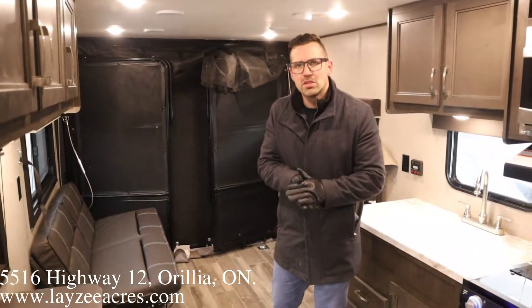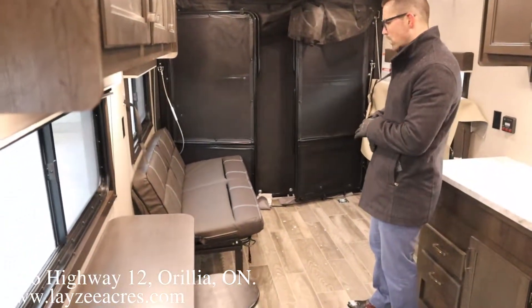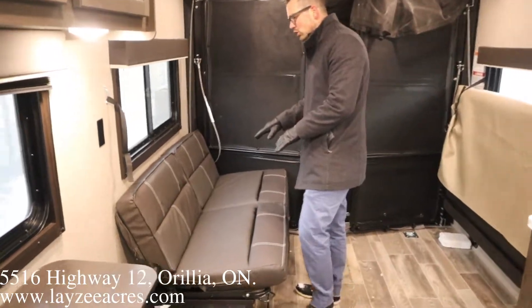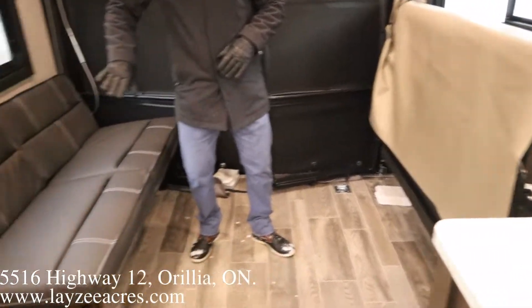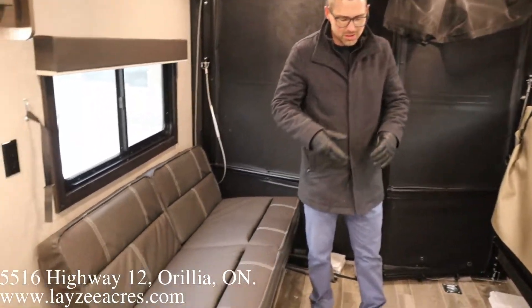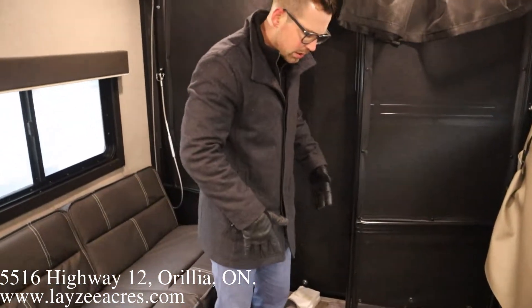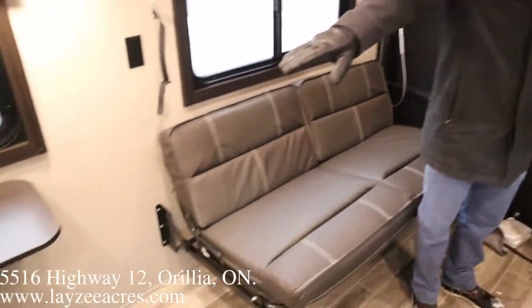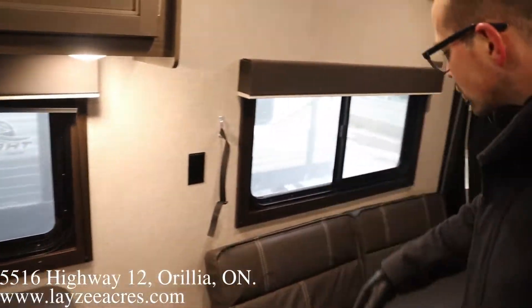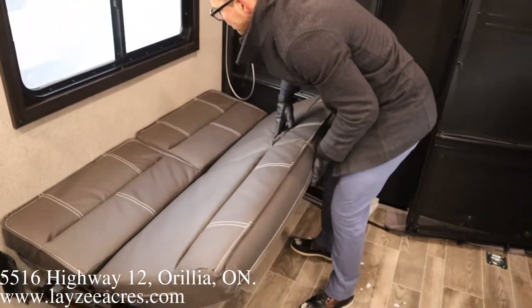We're inside the Jay Flight 265TH — you've just walked in the main door looking towards the rear ramp and garage area. Right now we've got one bench in the seating position and one up, so you can bring bikes or four-wheelers in. There is a freestanding table that fits in between and acts as a dinette, plus a double stool setup. This area also converts into a bed — just jackknife it down to the bed position or pop it up to the seating position.